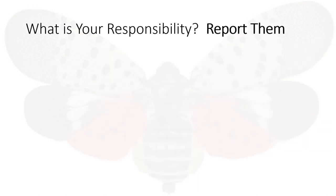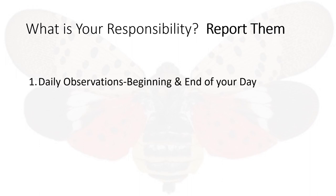Your fourth responsibility is to report them. They're asking that we perform daily observations at the beginning and end of your trips. Before you start out for the day, look over your vehicle and anything you're hauling. Look for the stages of the spotted lanternfly, then document your findings. At the end of each day, look over your vehicle and anything you're hauling for stages of the spotted lanternfly, then document your findings.